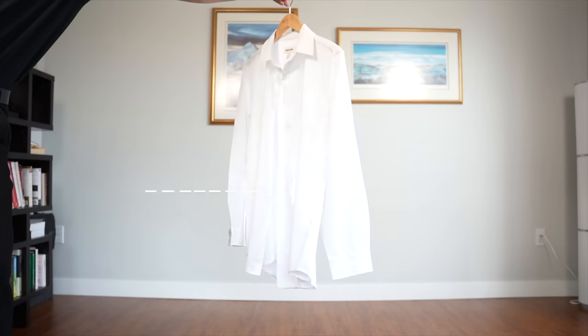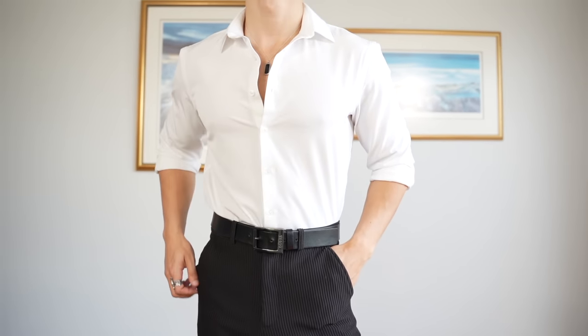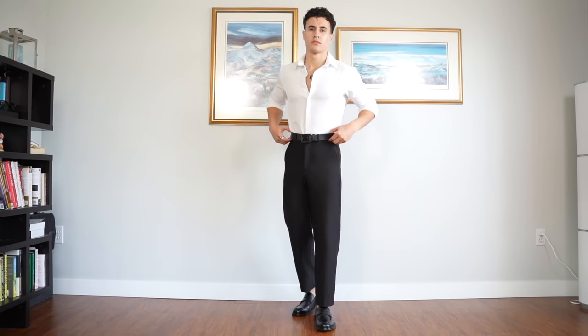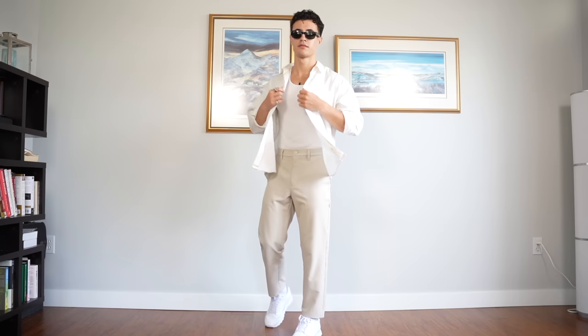Moving upwards, you'll 100% need a white crisp Oxford shirt, because at one point in your life you're going to have to take off that stupid hoodie and dress up. That being said, it doesn't hurt to have a more relaxed fit one in your arsenal as well, so that you can layer over a tank top in the summer months. In terms of where to find it, every single store in the world has white Oxford shirts — just find one that you like and that fits well.